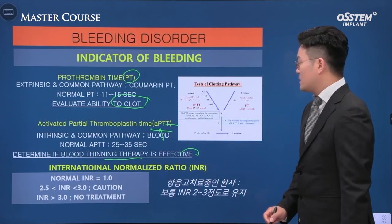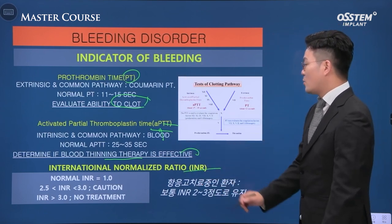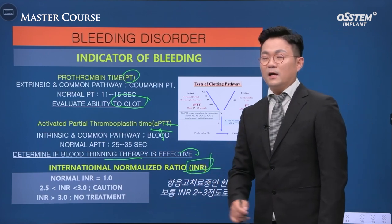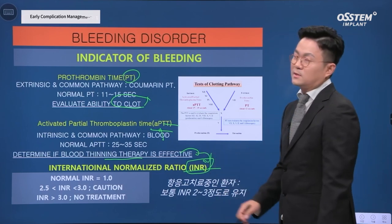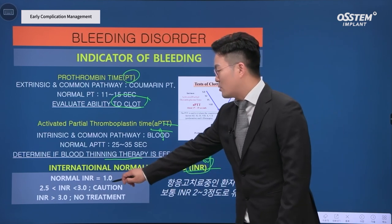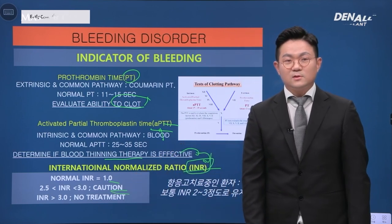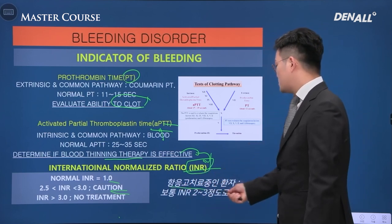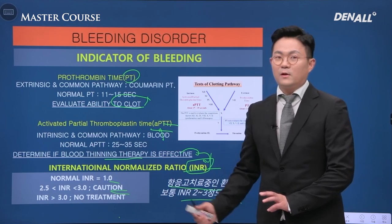These are represented by numbers — International Normalized Ratio, INR for short. There are patients who are on anticoagulation therapy. General normal INR is 1. If it is between 2.5 and 3.0, we need to be careful. And if it is over 3.0, we should not perform an operation on the patient. Patients who are on anticoagulation should maintain the INR between 2 and 3.